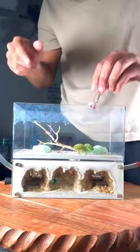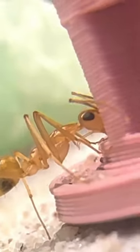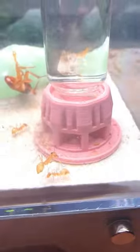And what happened next was so cool. The moment a single worker found out about the fresh nectar, it had set off an alarm to let all of the other ants know. Soon, there were ants all over the feeder, and they were quick to start drinking up as much nectar as possible.